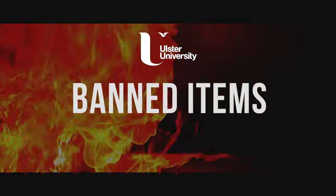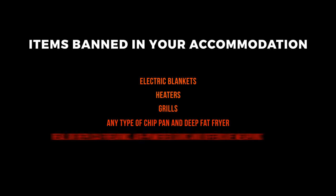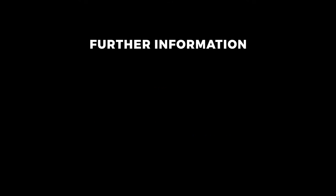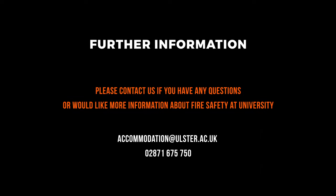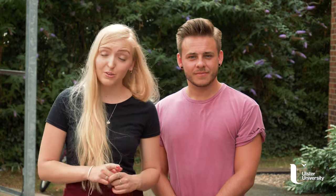The following items are all banned in your accommodation. Your accommodation is built to the highest standards of fire safety, but it can only stay that way if you do your bit. So keep your eye out for anything that may start a fire, and keep you and your friends safe at uni.